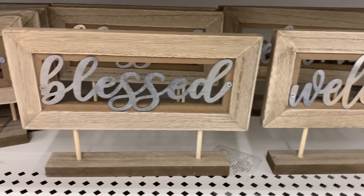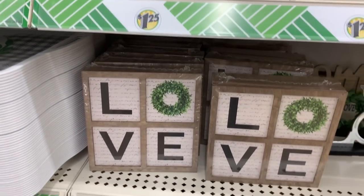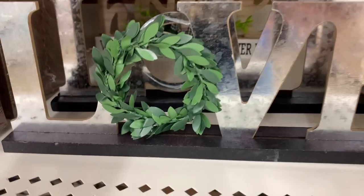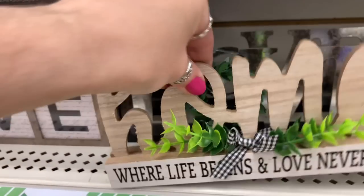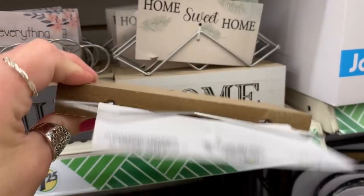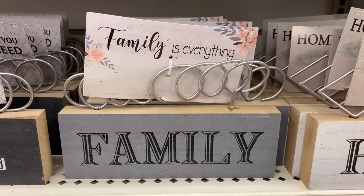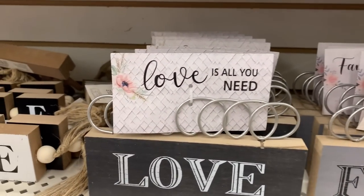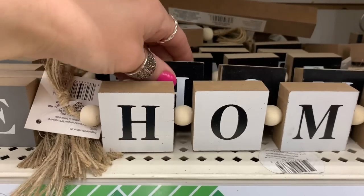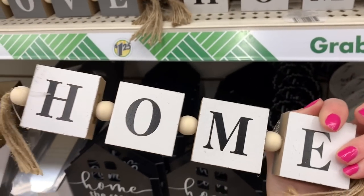These are new to me as well. They look really nice, except I'm not sure about the pegs holding them up. That love sign has been here a while, but this one was new to me. Then there are little signs you can put small pictures in — great on a bookcase, shelf, office, or entry table. I love how they did the beading in between each block; I thought that was really cool.